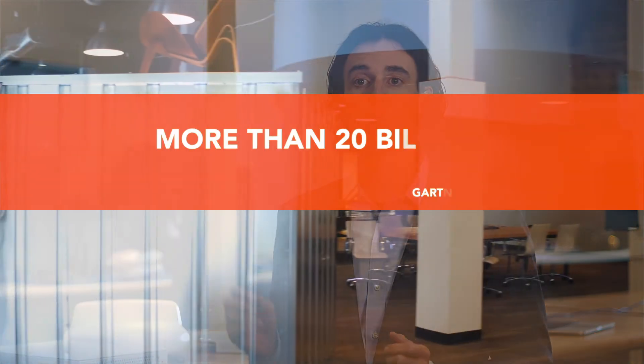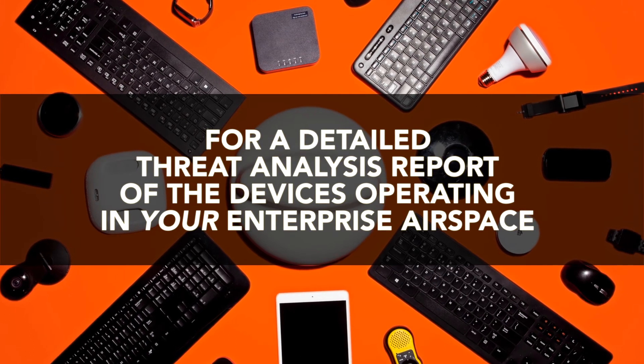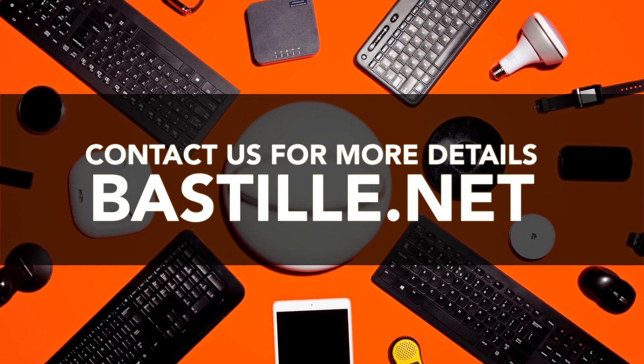When you scan your airspace with Bastille Enterprise you will be surprised at what you find. We like to say you can't protect what you can't see, and with more than 20 billion connected devices expected by 2020 there is already much to see and protect. For a detailed threat analysis report of the devices operating in your enterprise airspace, contact us to try Bastille Enterprise.